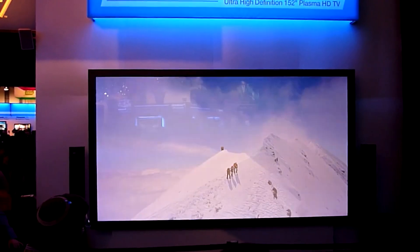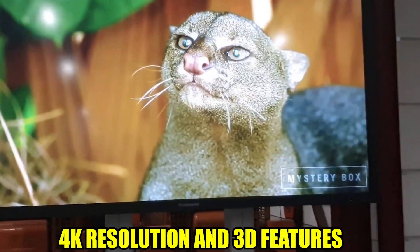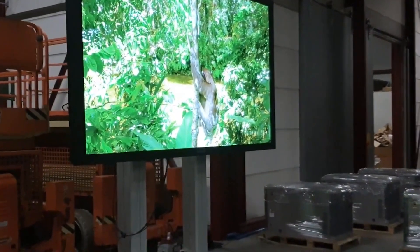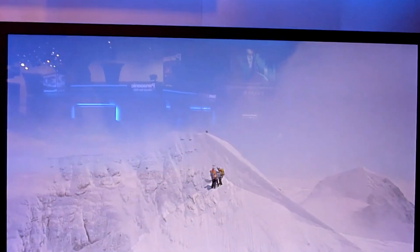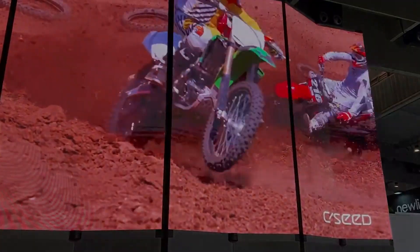The 1,300-pound TV can be wall-mounted with a bracket, but it needs support. Although 4K resolution and 3D features are beautiful, broadcasting in 4K is still not very popular. This huge TV is a big purchase for your home and your wallet.